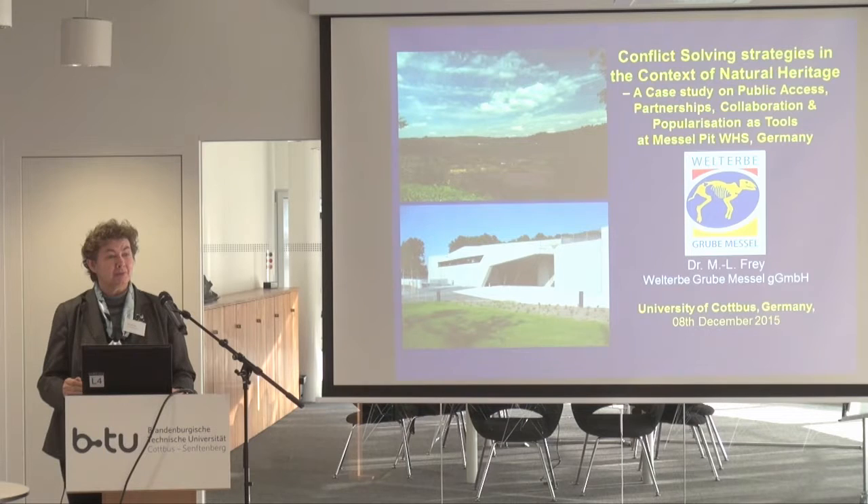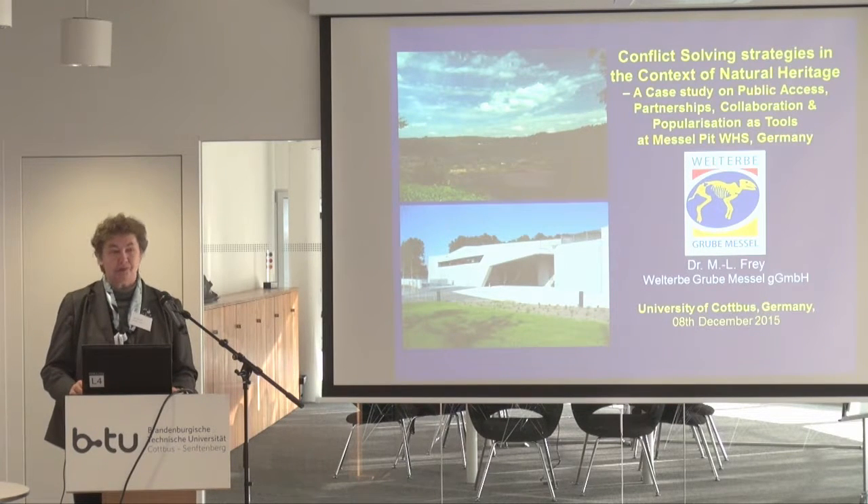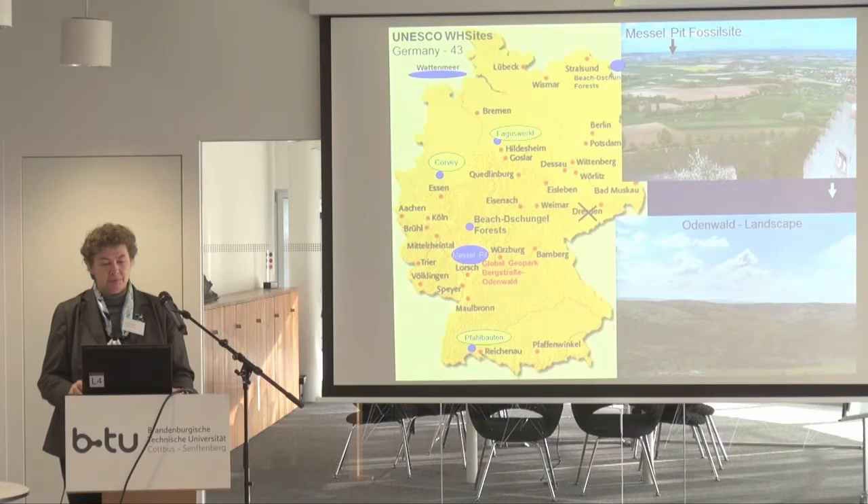I want to take you with me also to an open-air cast mine. It's the Messel pit. It's a World Heritage site today, but it wasn't many, many years ago. I try to take you into the aspects of daily work, which type of conflicts can exist when you have this type of development. The development is not far away from what you have heard before, because we are also talking about a former industrial site.